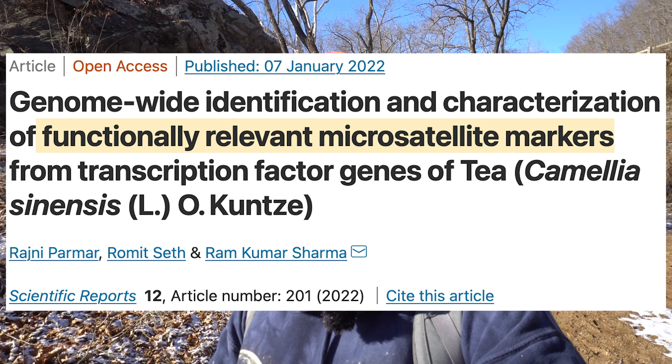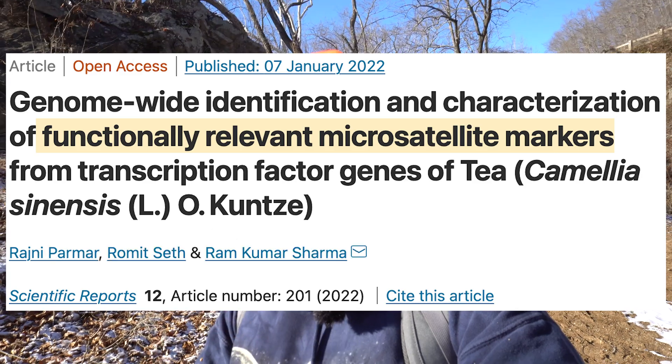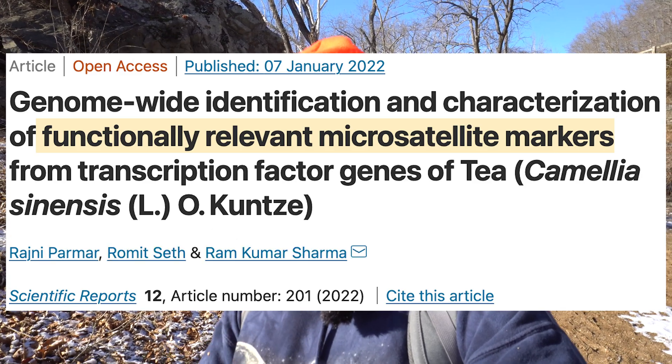And that brings us — finally — to the monthly tea science article. Published this month in Nature, the highest-impact-factor science journal in the world, the topic was the discovery of over 400 brand-new functionally relevant tea plant SSR markers covering all types of functions: everything from aroma and flavor quality to all kinds of stress resilience. This is a massive contribution to the tea science field and to tea farmers around the world.